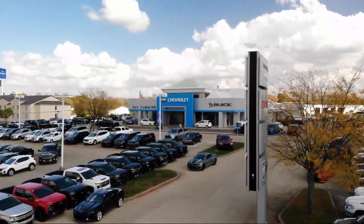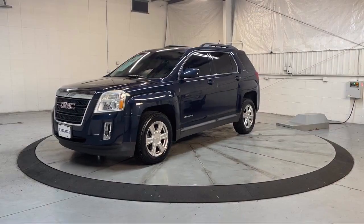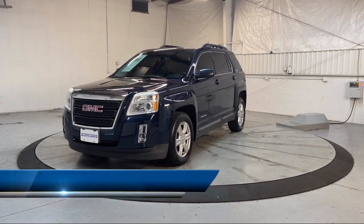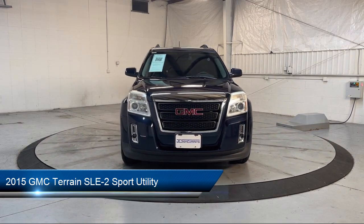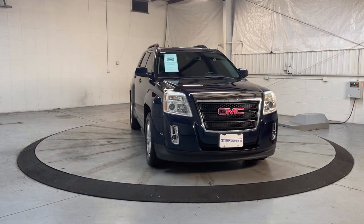Welcome to Dan Cummins of Georgetown, and here's a look at one of our many great vehicles for sale. It comes equipped with premium cloth seat trim, 17-inch aluminum wheels, and Sirius XM satellite radio.